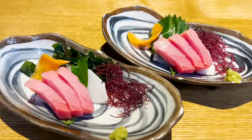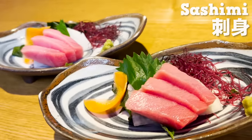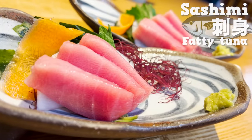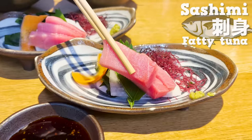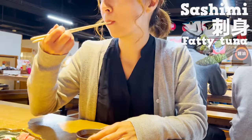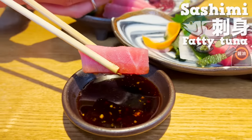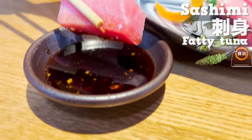We'll have sashimi next. This is raw fatty tuna. The color is beautiful and vibrant in pink, which really proves how fresh this is. Let's have it with soy sauce and wasabi. It literally melts in your mouth and tastes very rich. It has very little streaks and is easy to chew on.